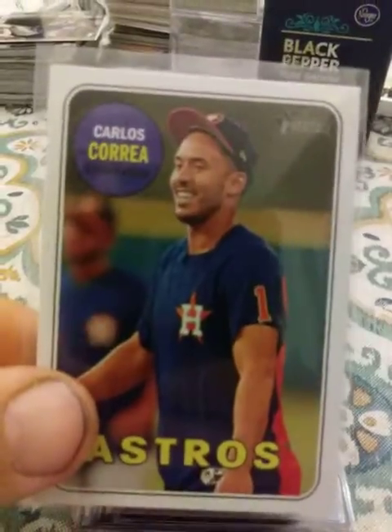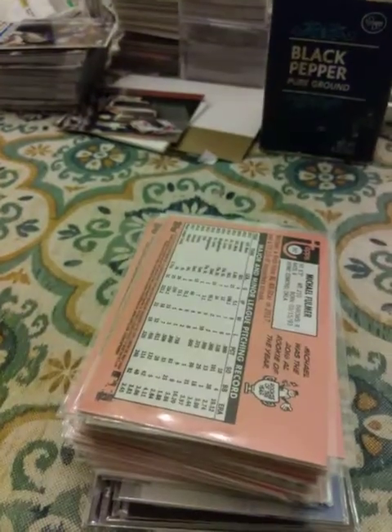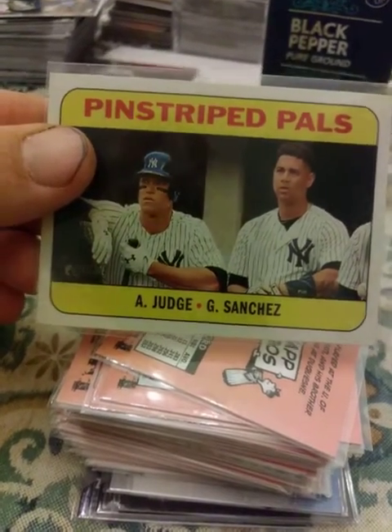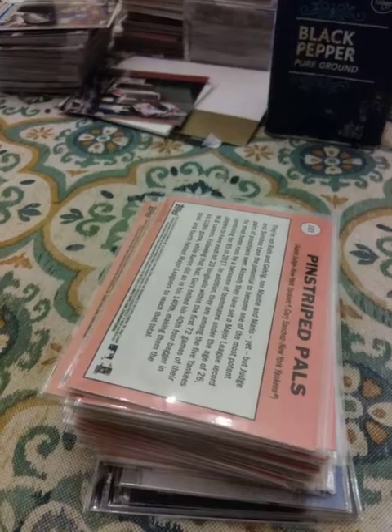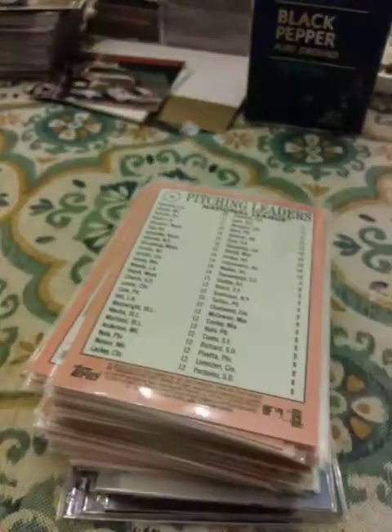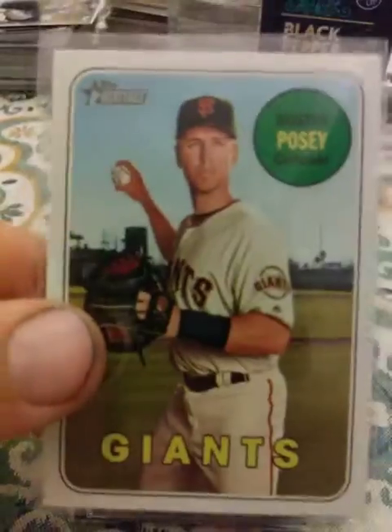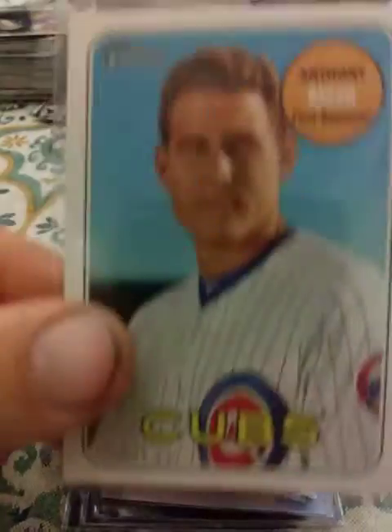A Carlos Correa, a Michael Fulmer, an Ian Happ, an Aaron Judge, Gary Sanchez. 2017 Pitching Leaders — Kershaw, Greinke, and Davies. National League Pitching Leaders, Manny Machado, a Dustin Pedroia, Buster Posey, and another Anthony Rizzo.